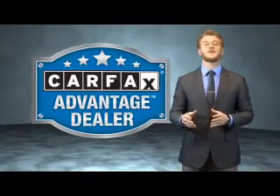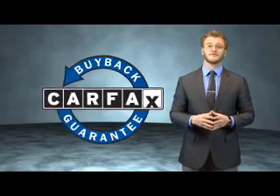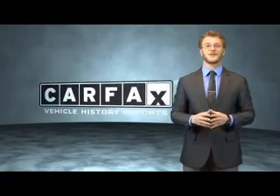This vehicle qualifies for the Carfax Buyback Guarantee. Be sure to find a complimentary copy of the Carfax Vehicle History Report online or contact the dealership. Just say, show me the Carfax.